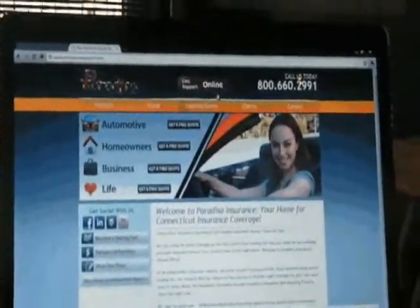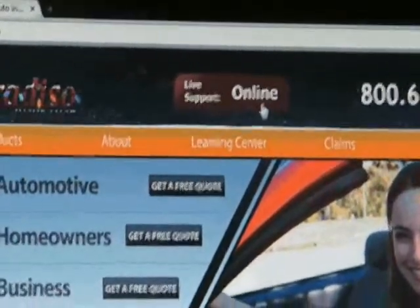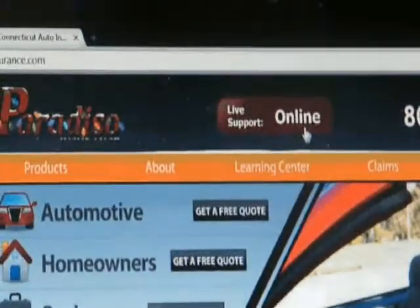Come on over here and take a look at Customer Cam. When you go to the Paradiso Insurance website — this is the home page — you just type in www.paradisoinsurance.com and you're going to see this button right here. It says 'Live Support is Online,' meaning that one of our agents, myself, or one of our executive assistants is going to be online to take your call or your video when you click on. All you have to do is click on this button right here.